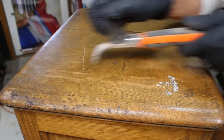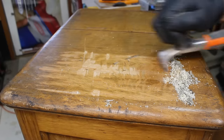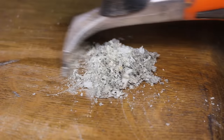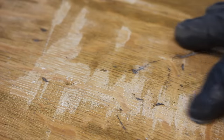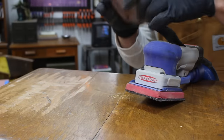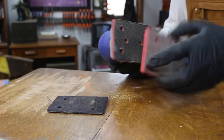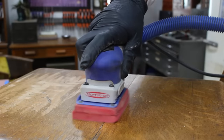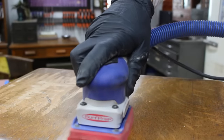This appears to be the original finish. I chose to remove it because I plan to use this piece daily, and with the exposed wood in several areas from the failing finish, it's only a matter of time before irreversible destruction is caused. Whether this was shellac or lacquer, it was difficult to remove with the carbide scraper, so I chose to skip right to sanding.